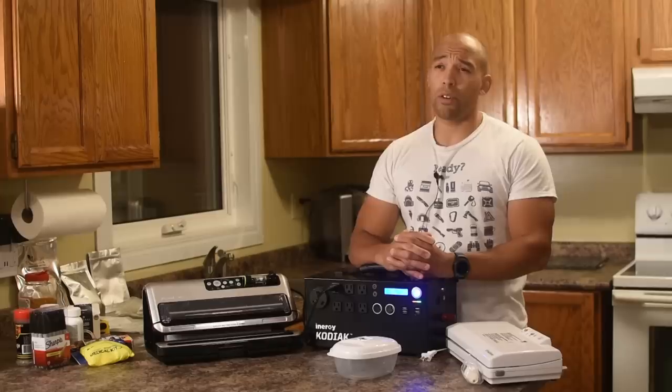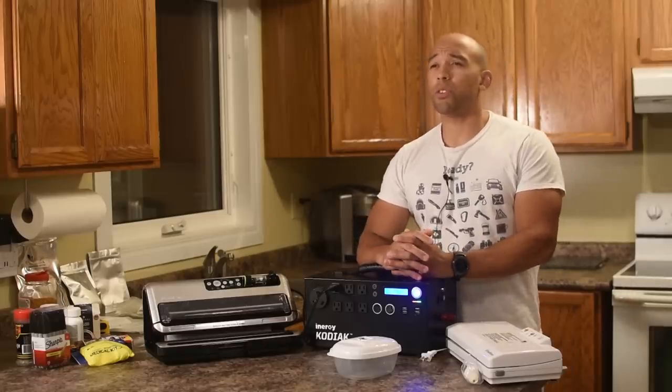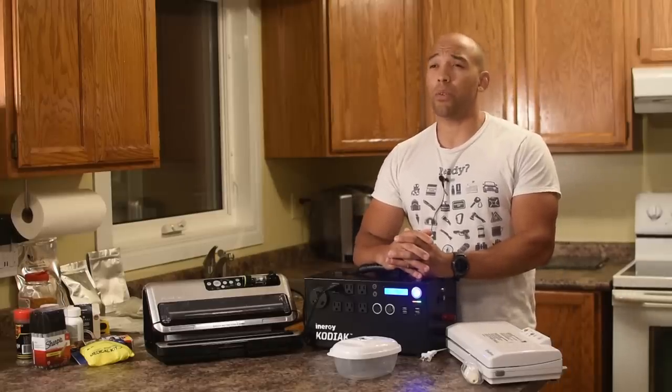Hi folks, Canadian Prepper here. Today we're going to talk all about vacuum sealing and how you can use it to preserve your food and your gear. We're also going to be talking about some other items you might not have considered vacuum sealing for long-term storage for emergency preparedness purposes. So let's get to it.